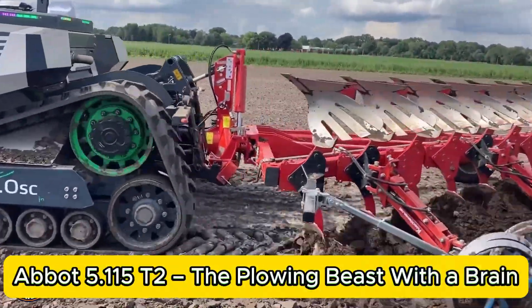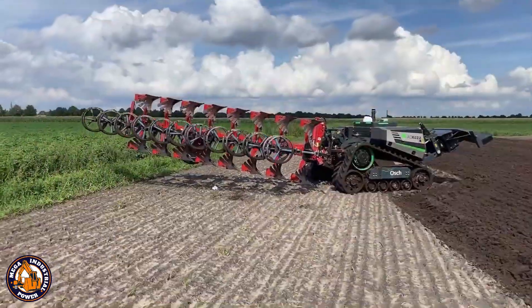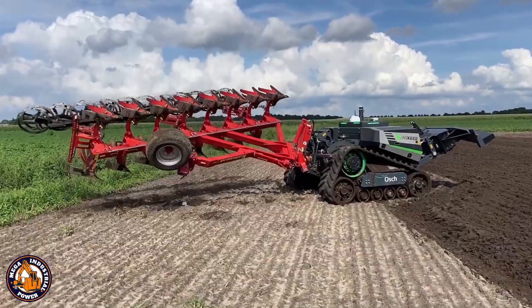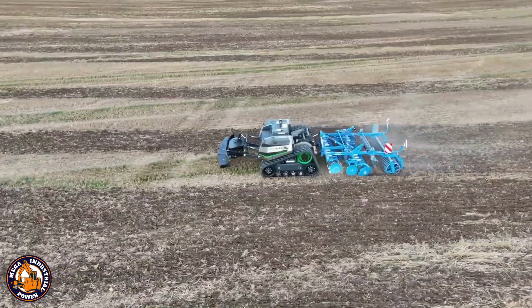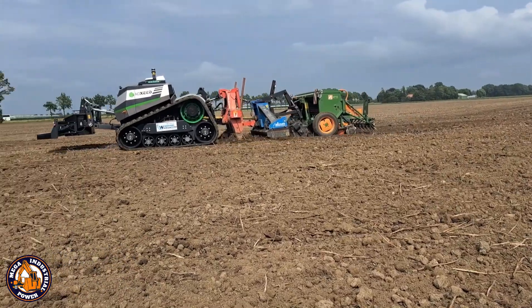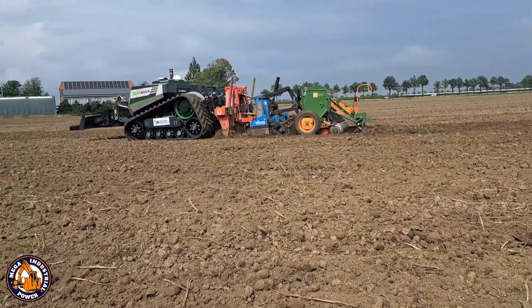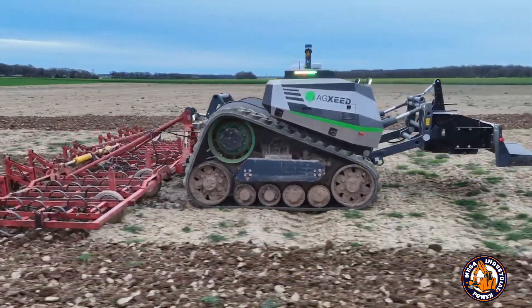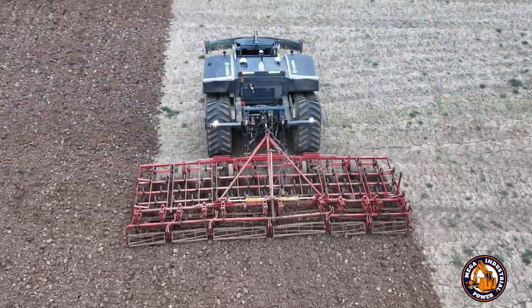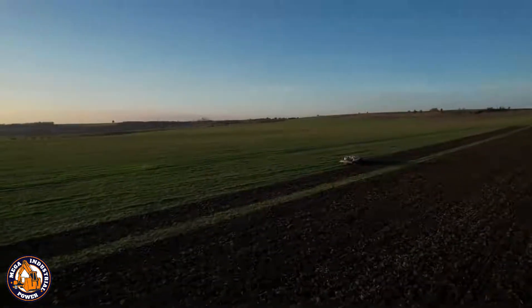This isn't your grandpa's tractor. The Abbott 5.115 T2 is an autonomous plowing machine built to conquer the field with power and precision. It offers a 13-foot working width, a tilling depth of up to 12 inches, and can process 15 acres per hour. What really sets it apart is the intelligence — onboard sensors adapt to soil conditions, optimizing speed and depth in real time.